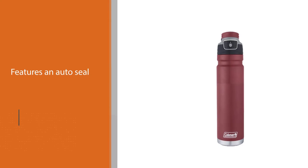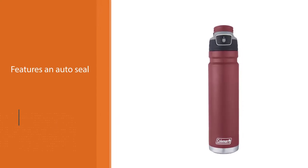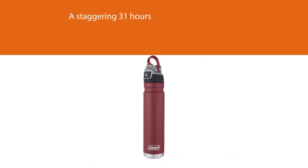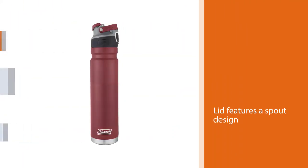The auto seal has a side lock in place to prevent you from accidentally pressing the button. This bottle is also BPA free. It can keep liquid hot for 11 hours and cold for a staggering 31 hours. The lid features a spout design with a high flow to make it easier to drink water from.